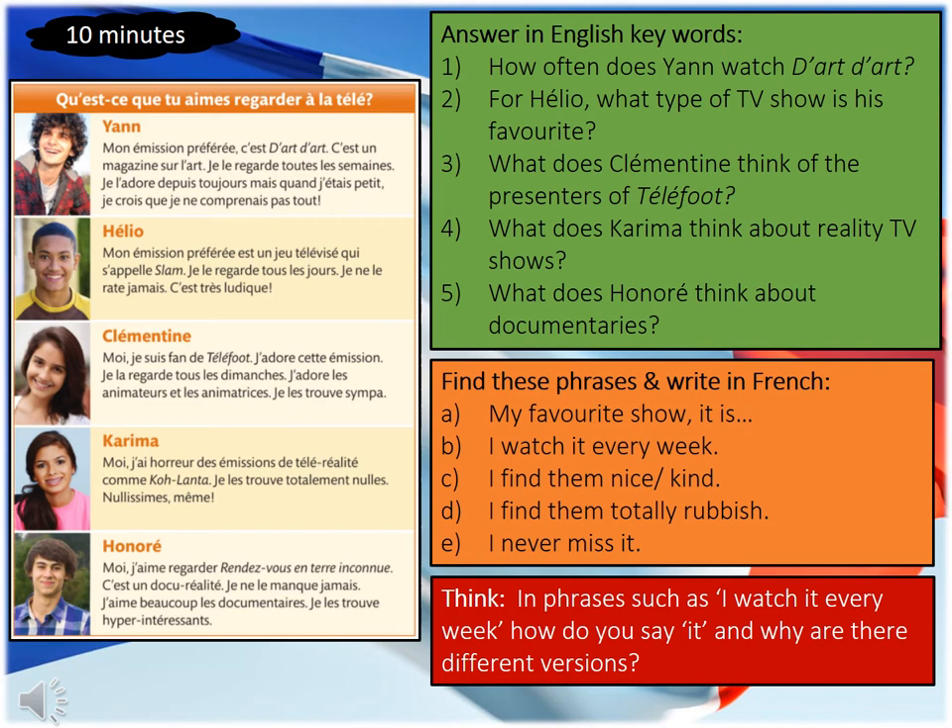For the second task you need to write down the English phrases from the orange box and find the French equivalent from the five statements. And then for your final task I want you to think about phrases such as 'I watch it every day' — how do you say 'it' and why are there different versions. You have ten minutes to complete this reading activity, so pause your video, set your timer to ten minutes and off you go.